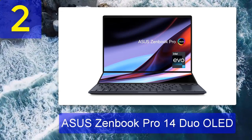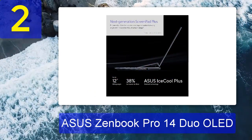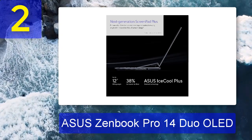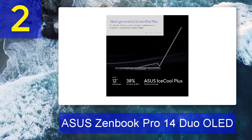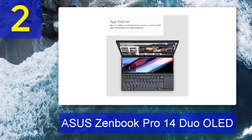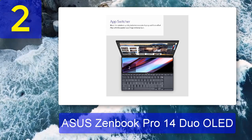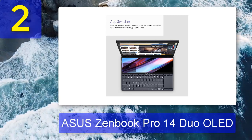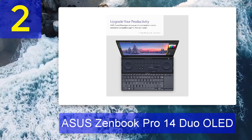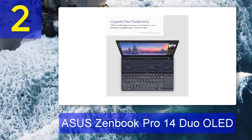Coming in at number 2: ASUS ZenBook Pro 14 Duo OLED. The ASUS ZenBook Pro 14 Duo OLED 2022 is kitted out with some fantastic components, from its 12th generation Intel processor to its NVIDIA RTX 3050 Ti 4GB graphics card. Thanks to these beefy parts, this machine can handle more intensive tasks ranging from gaming to video editing and graphic design. The ZenBook Pro 14 Duo also has 32 gigabytes of RAM and a 14-core processor, making it an excellent machine for multitasking and productivity.